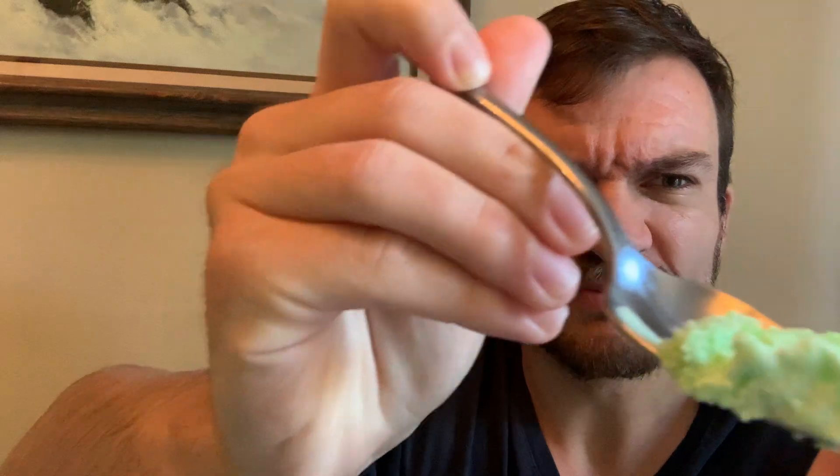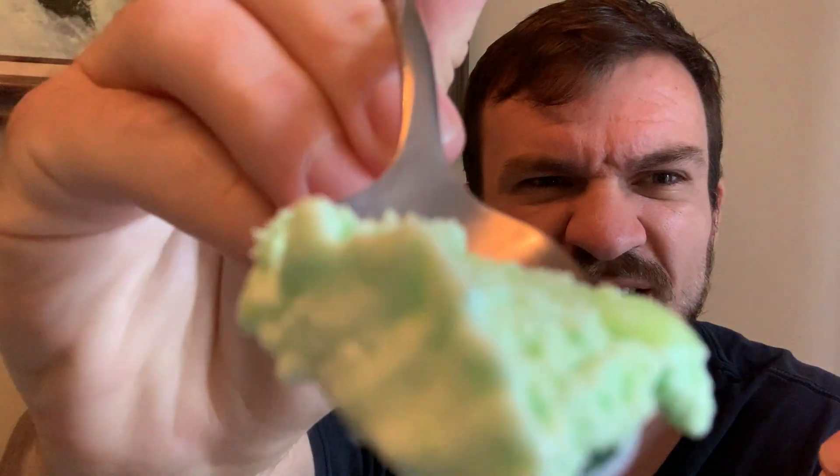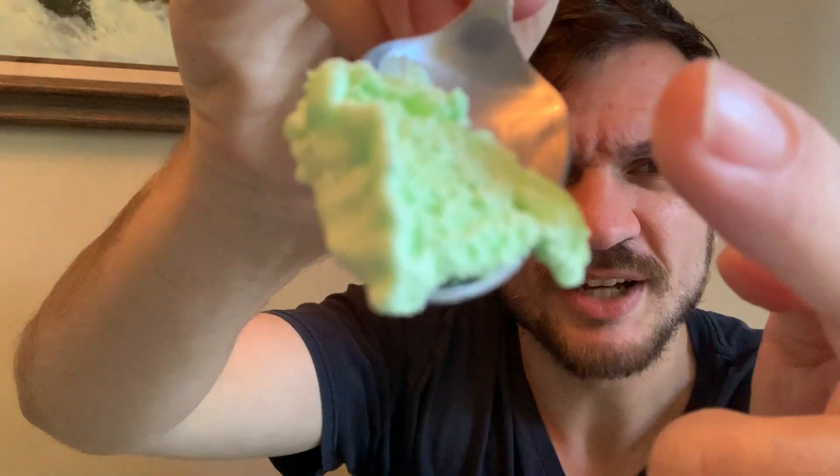Hey guys, I think I found my second favorite flavor of Magnolia ice cream. This is really good. There's like little chunks in there — I don't know if that's pandan or if that's coconut. It's really hard to tell. Let me describe the flavor — I've just been eating it this whole time.